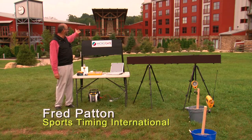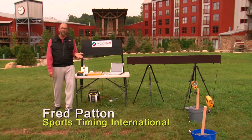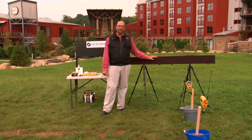We're here at the beautiful Bear Creek Mountain Resort to introduce something truly remarkable. Sports Timing International, in conjunction with Microgate, split-second software, and the new MicroTab LED display boards,